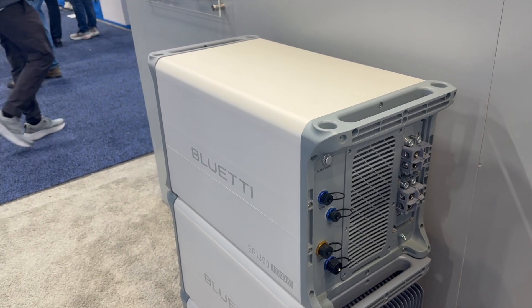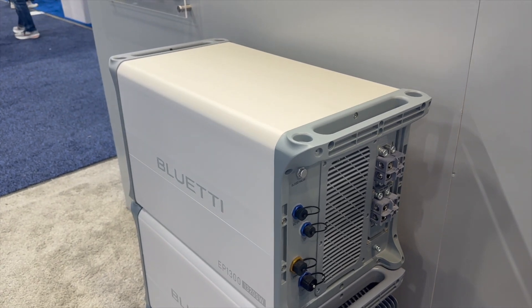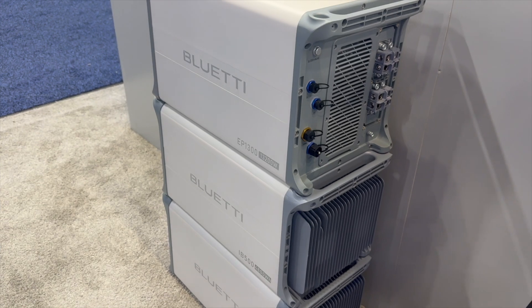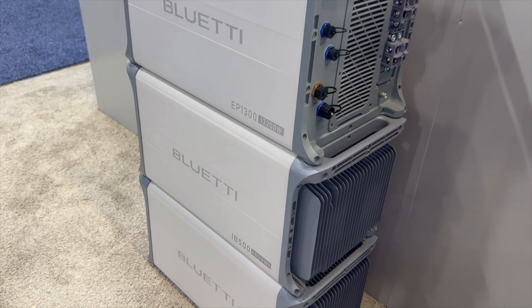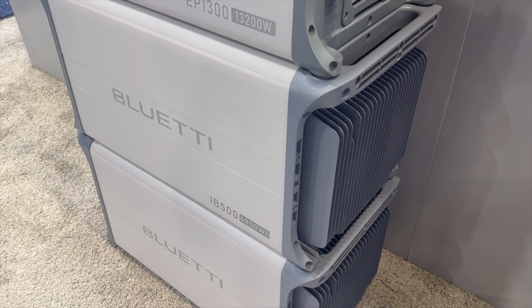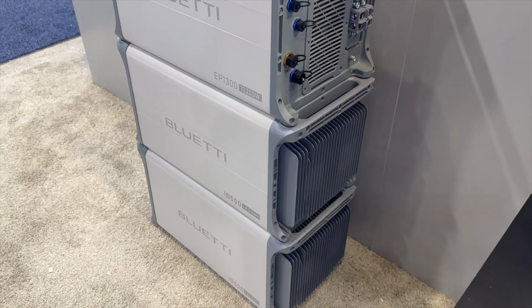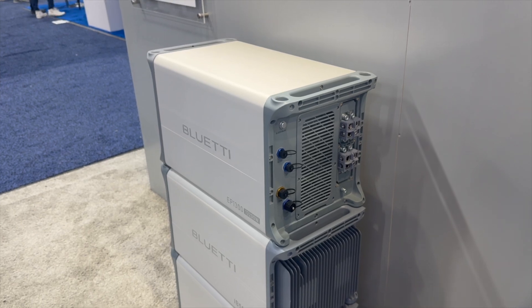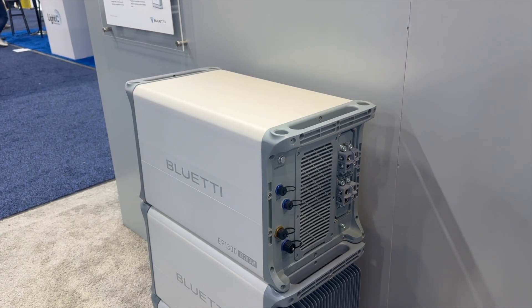At my house, I have a 15.6 kilowatt solar system, so basically my whole rooftop solar array can fit into this. Each battery is about 4.8 kilowatt-hours, so four batteries gives you about 20 kWh. You can have four batteries on each EP1300, and you could run three of them in parallel.